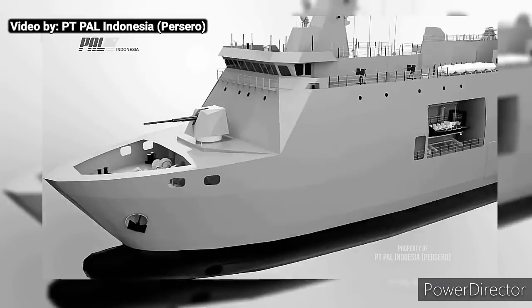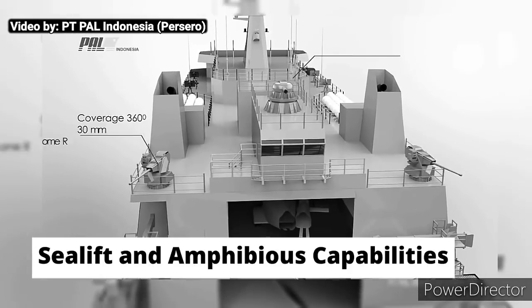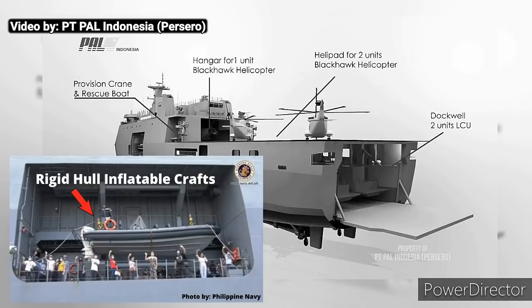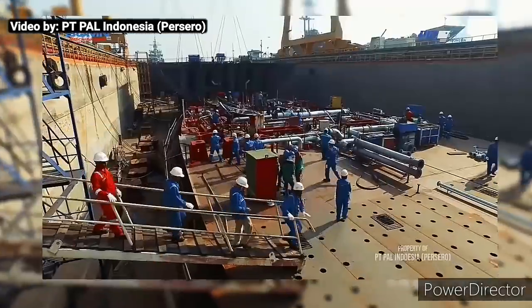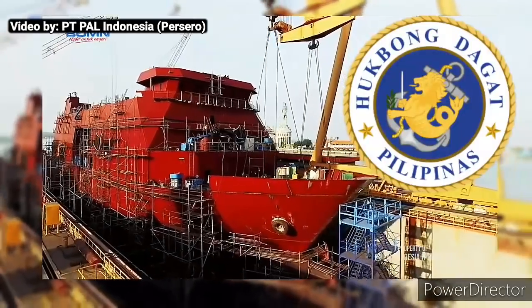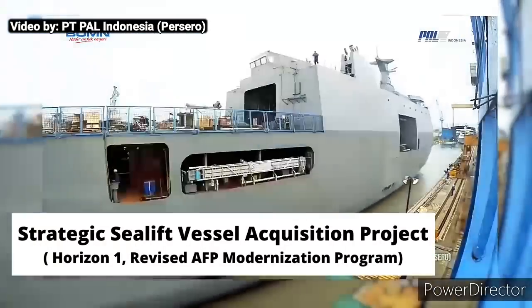The Philippine Navy saw the importance of having landing platform docks for its sealift and amphibious capabilities to transport troops using its landing craft utility and rigid hull inflatable crafts. The Philippine Navy once again embarked on a landing docks acquisition project, the same project from the Philippine Navy's strategic sealift vessel acquisition project under Horizon 1 phase.